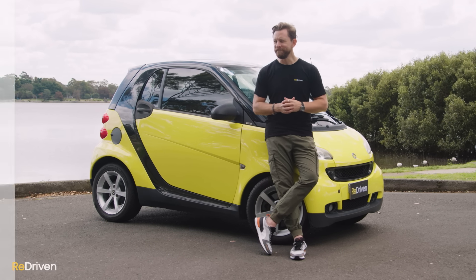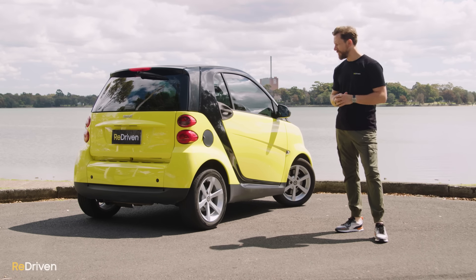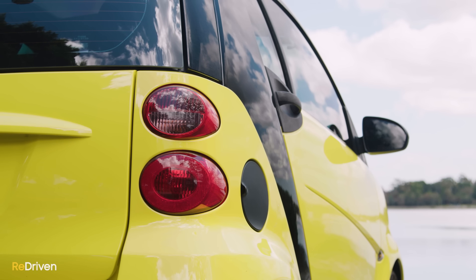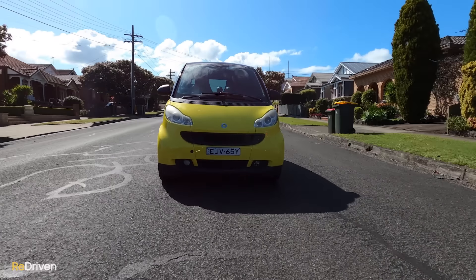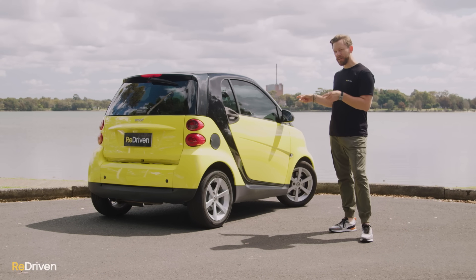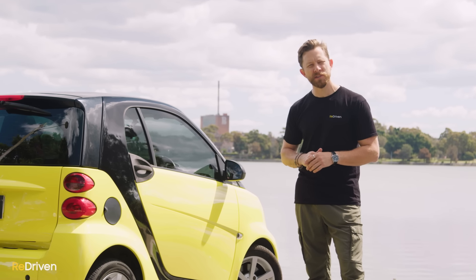Should you buy one? If you're genuinely considering it, congratulations — it takes a very confident and secure person to allow one of these into your life, as they are very unique and quite polarising. Unless you absolutely need such a short vehicle or you're a dedicated fan, there are other worthy alternatives like tiny Japanese kei cars, the Suzuki Alto, or the Daihatsu Charade. There's nothing else in the market quite like a ForTwo, but the difference between tiny and fun versus huge headache is a very close call — so buy one, but be really careful.